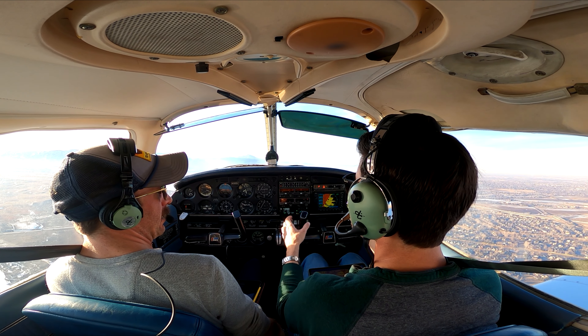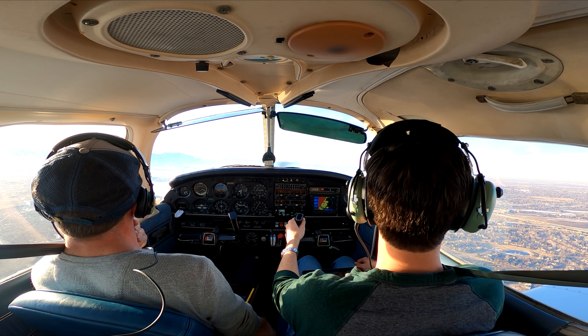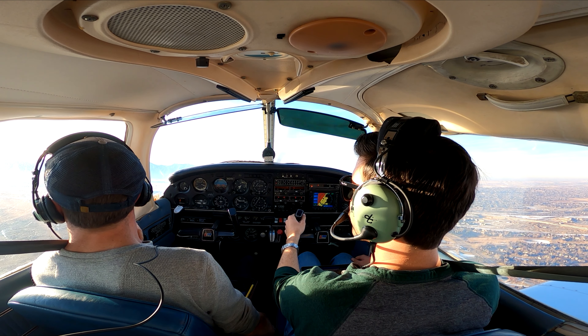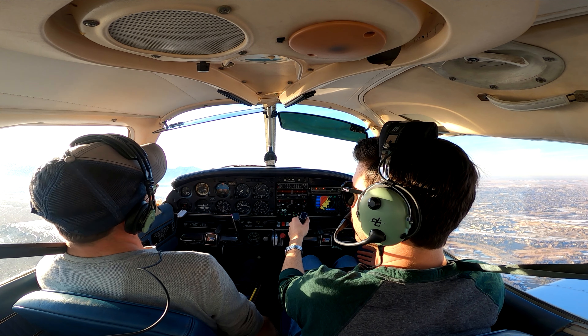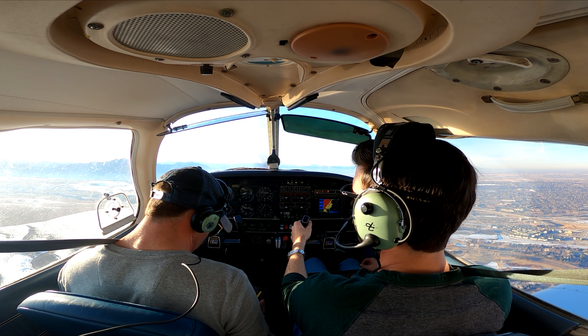I'm surprised more people aren't flying today. It's a late day, but this is like the best. In my opinion, this is where you get spoiled. It's hard not to fly on a day like today.